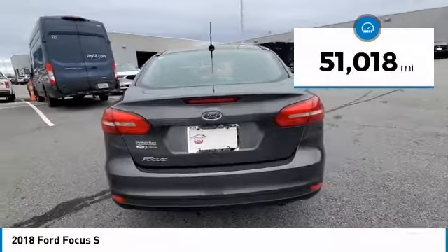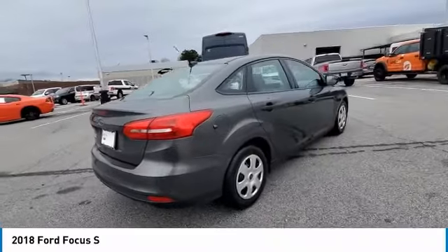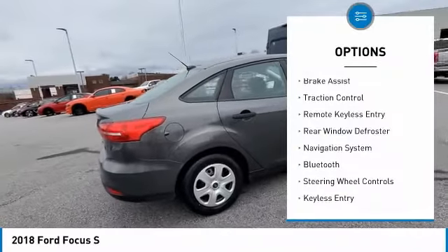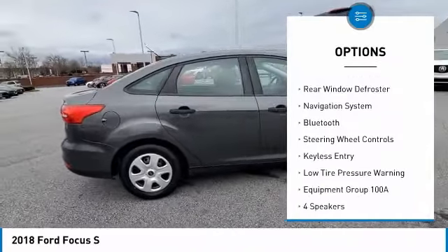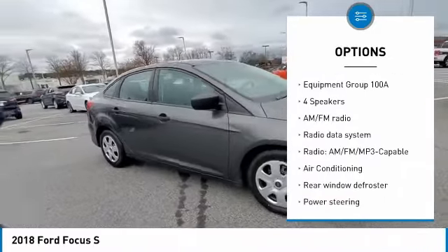This vehicle has less than 55,000 miles. Here are some of this vehicle's great options: electronic stability control, brake assist, traction control, remote keyless entry, rear window defroster, and navigation system.